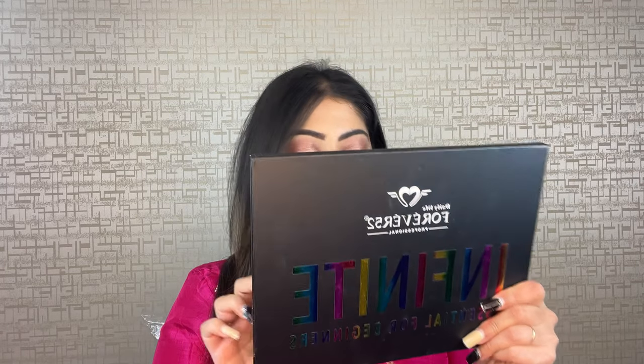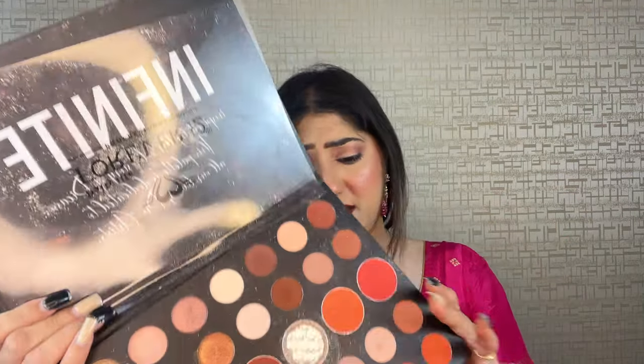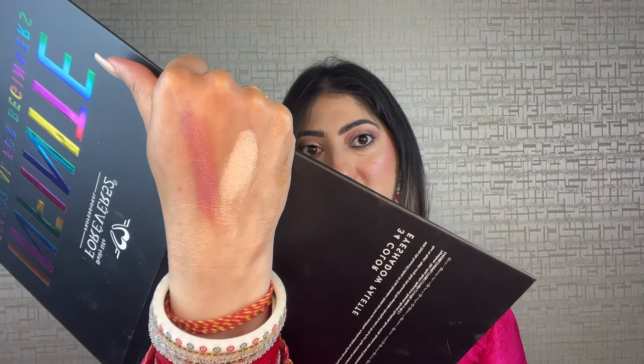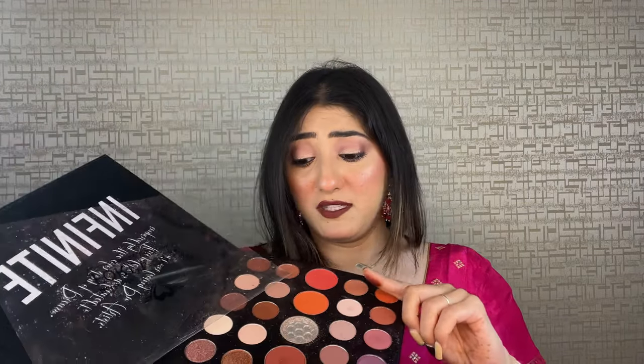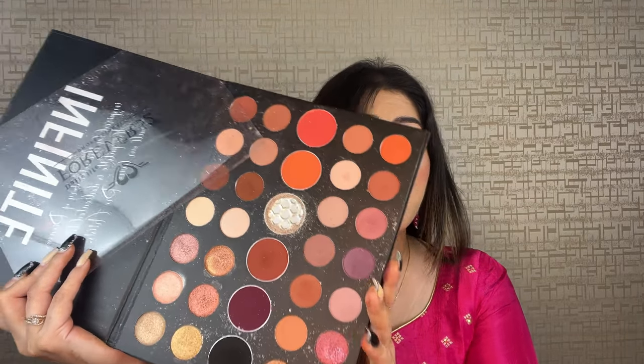The next palette is really affordable compared to the others I've shown. It has 34 colors — you will literally be in love. I'm not remembering the exact price right now, but it is affordable. Here's a pink shade swatch, and here's another color swatch — see how pretty it looks. And here's an orangish matte color swatch. This is such a good palette and a great investment, especially for beginners, because you get so many wearable shades — all the browns and everything.